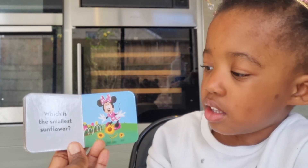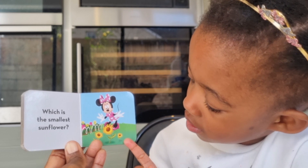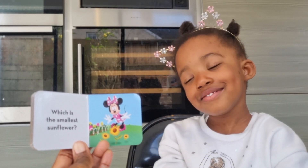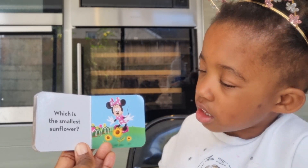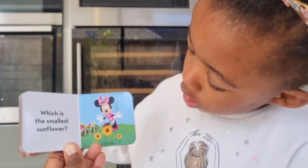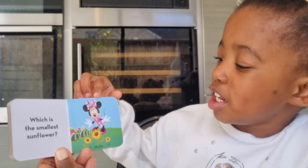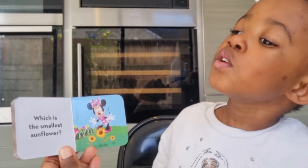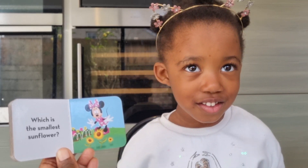Which is the smallest sunflower? This one. Oh, very tiny baby sunflower! And who's looking at the sunflower? Mini! Mini! And the biggest sunflower is in the middle. Good girl! Which one is the smallest flower? Oh, you sound just like Minnie Mouse!